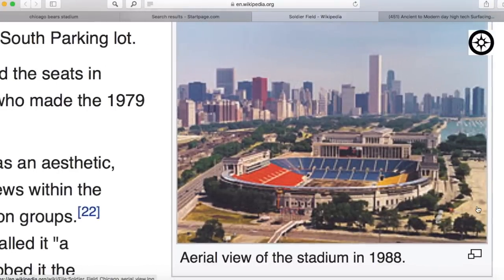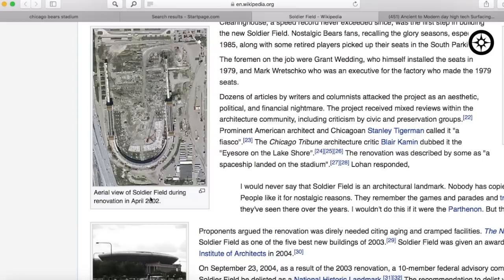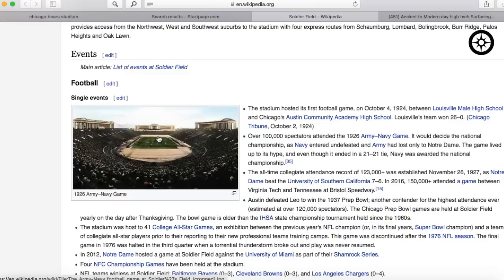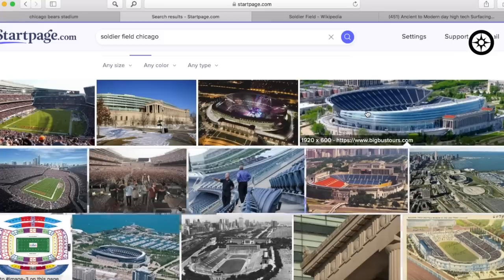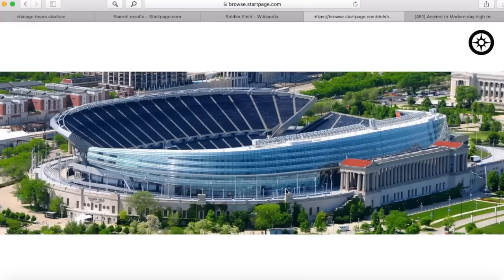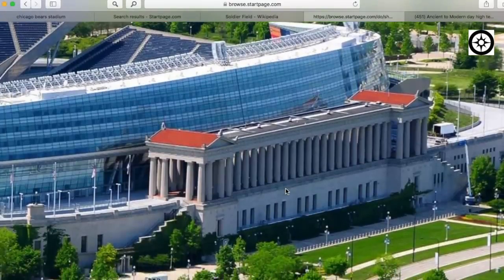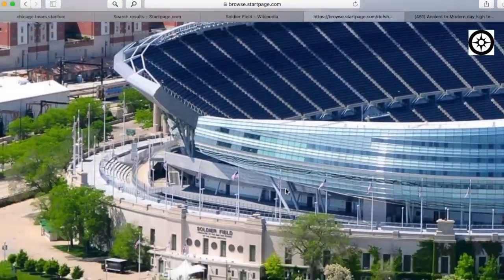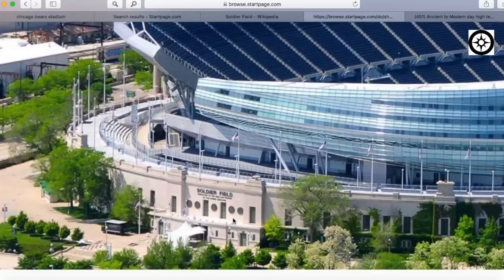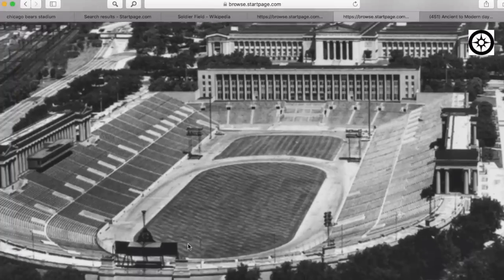And here it is in 1988. And here is a photo in 2002 during renovations. And here in 1926. Pretty amazing. Let's have a look at a modern depiction. So it seems as if the original structure is still there, to some extent, and they've just built this bowl within the original stadium. And it really seems to have lost a lot of its original look. So did this have another purpose at some point, and we come in and turn it into a stadium?